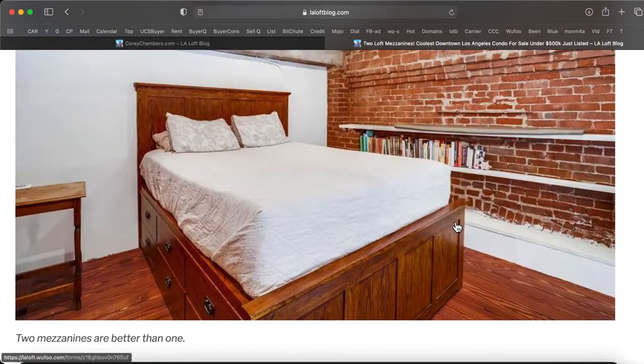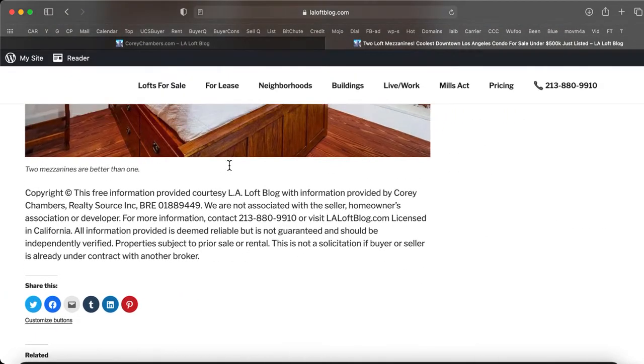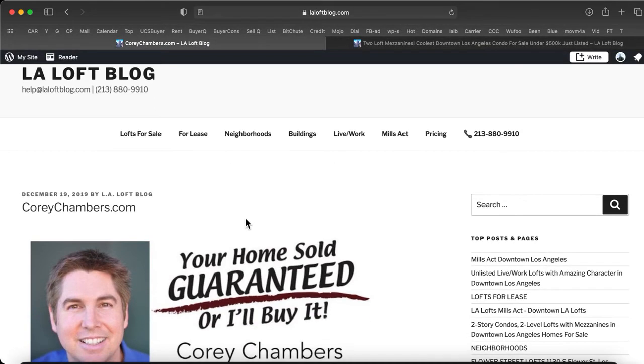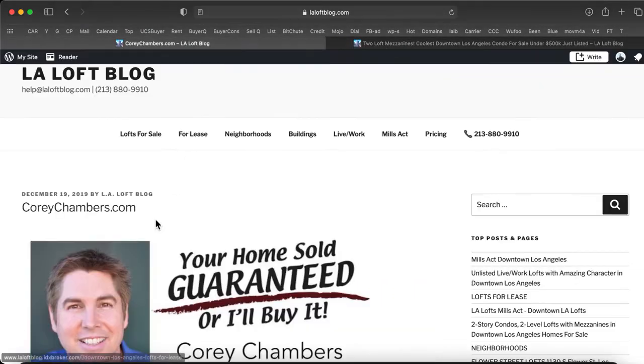Two mezzanines are better than one. Thanks for joining me. As I mentioned earlier, a property information packet is available on any loft, condo, or house, or a private preview is available upon request. Call 213-880-9910.